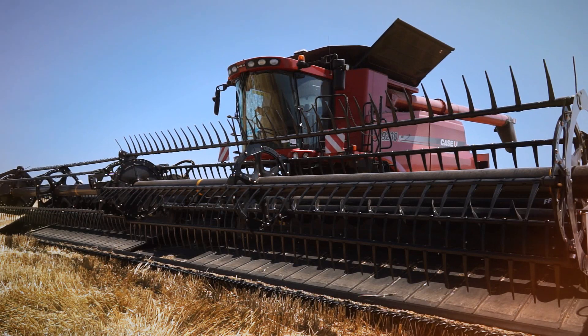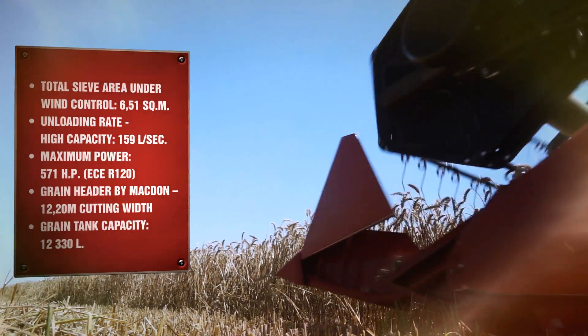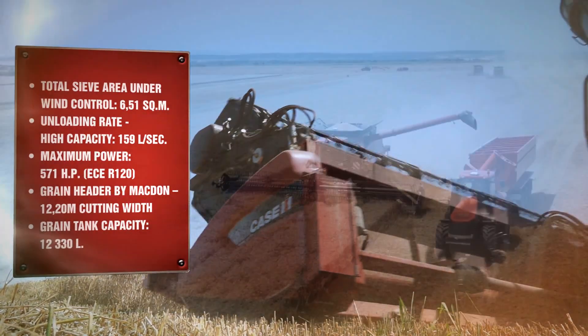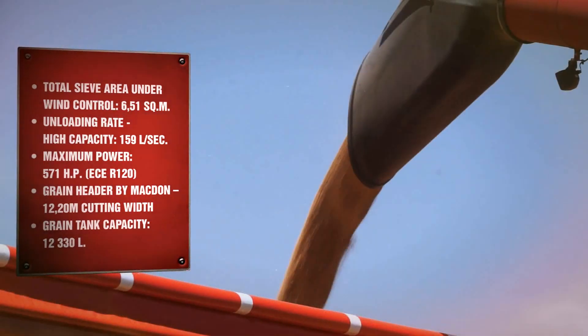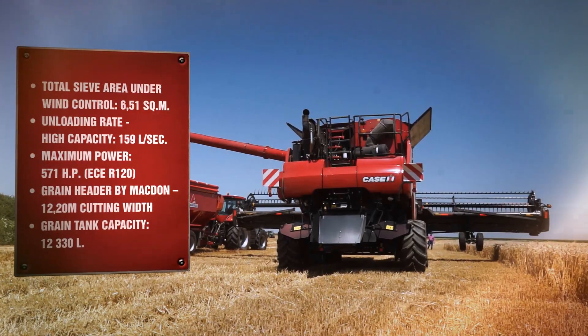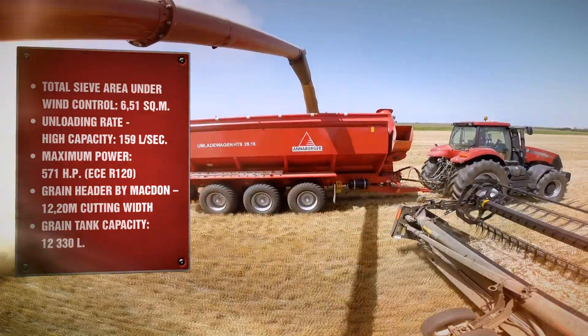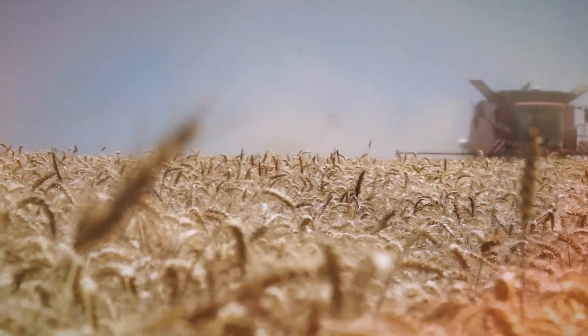The Axial Flow 9230 is a combined harvester with a single rotor having the largest threshing area offered on the market — 6.51 square meters — and a fast unloading speed that ensures 159 liters per second. The harvester is empowered by an extremely efficient engine with 571 horsepower.